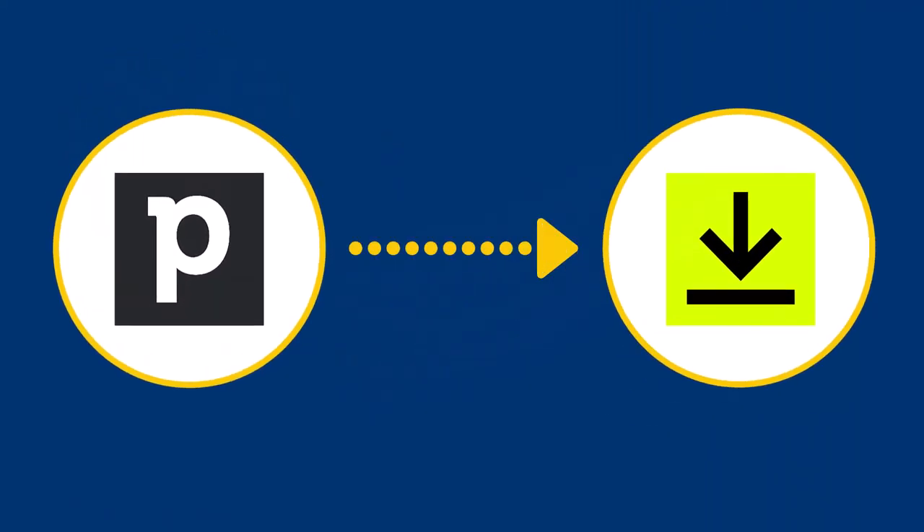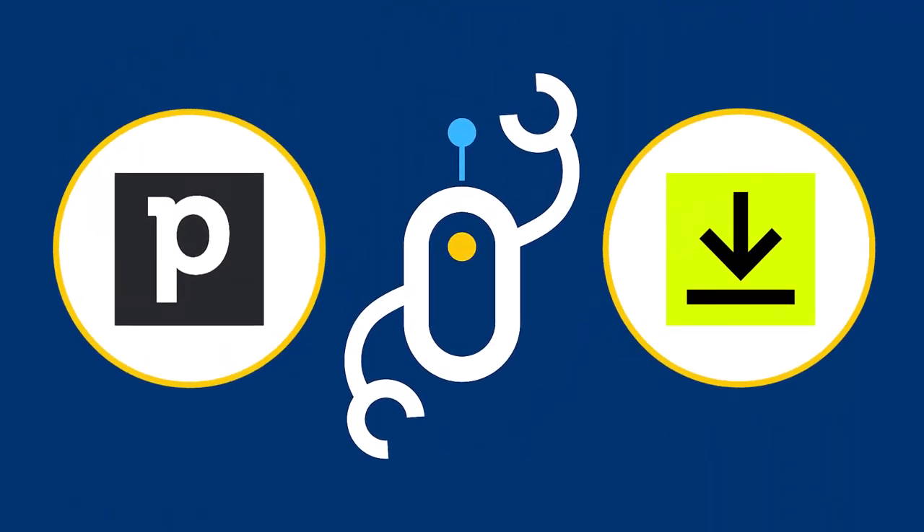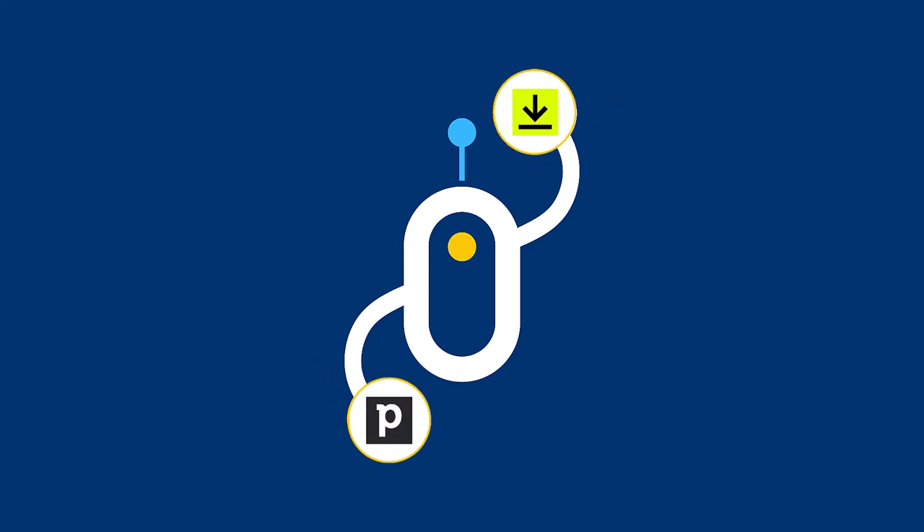Are you looking for a way to sync Pipedrive people with DocuSign? With ZZBots, you can install a bot that will automatically sync this data for you.